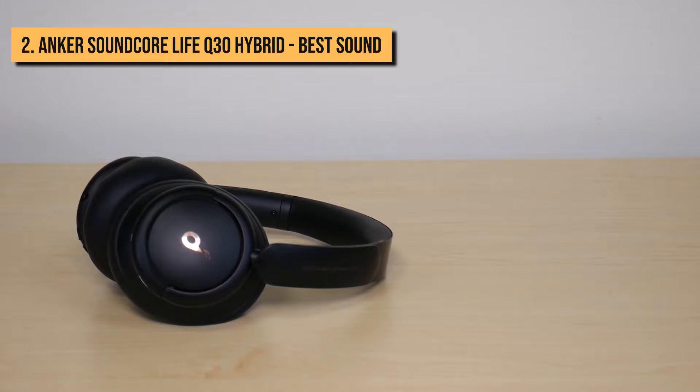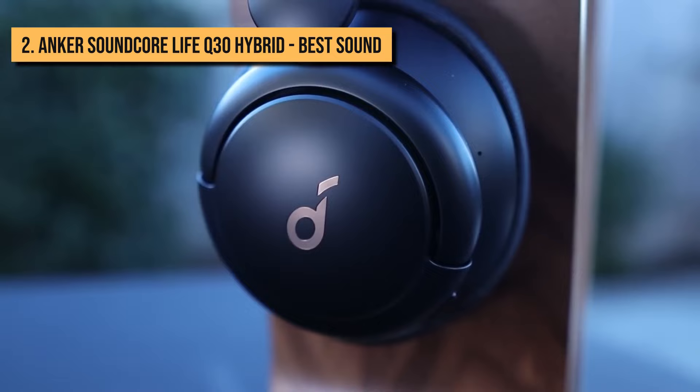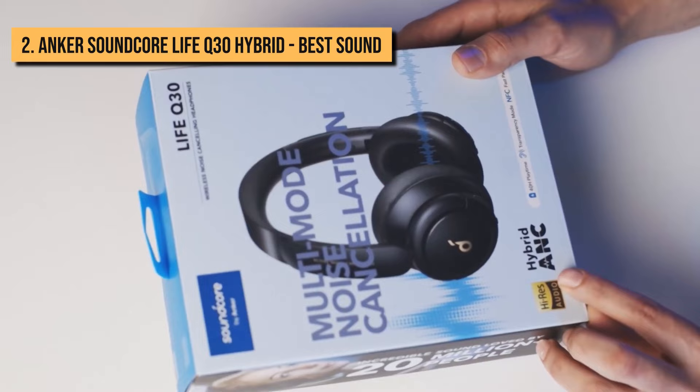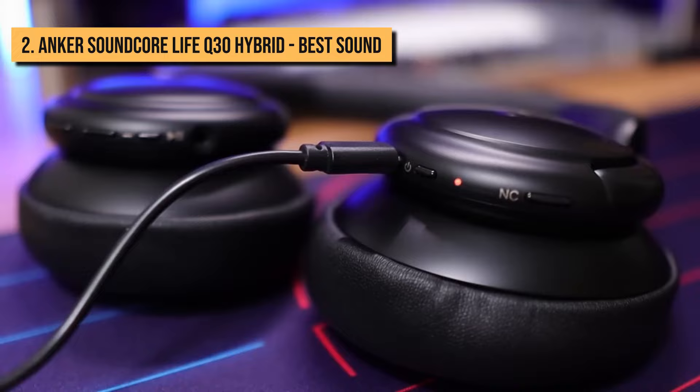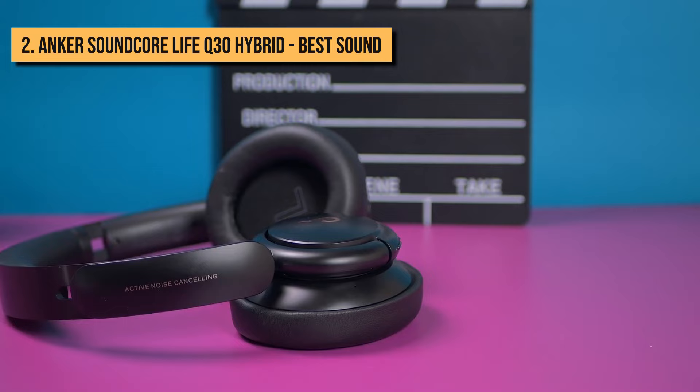Number 2: Anker Soundcore Life Q30 Hybrid. At number 2, we have another model by Anker, the Soundcore Life Q30. As far as sound, comfort level, and build go, you'd be hard-pressed to do better than the Anker Soundcore Life Q30 for the money. It doesn't have quite the clarity or bass definition as some of the top premium models, but it's less than a third of the price, and you get about 75% of the way there in terms of sound. It is well-balanced with punchy bass, and there's an app that allows you to tweak the sound. Noise-canceling is good for the price, battery life is an impressive 40 hours with USB-C charging, and it offers improved sound and a more premium design compared to the Q20.